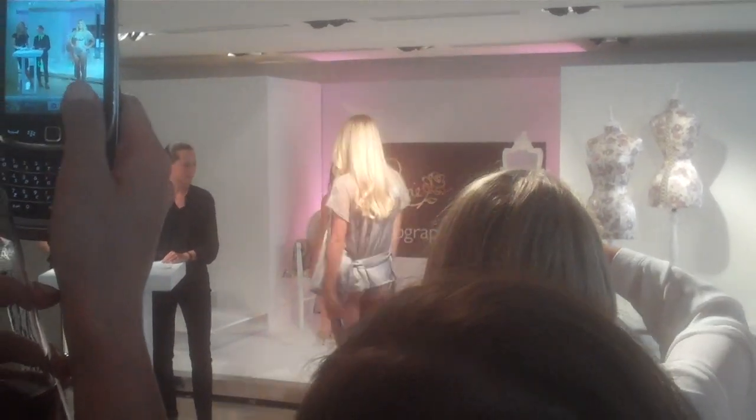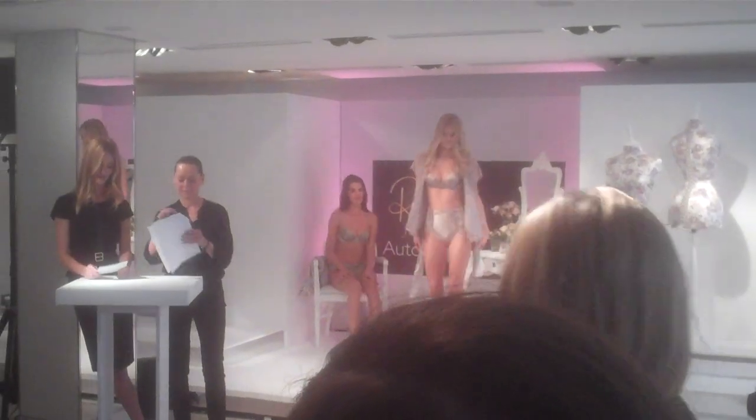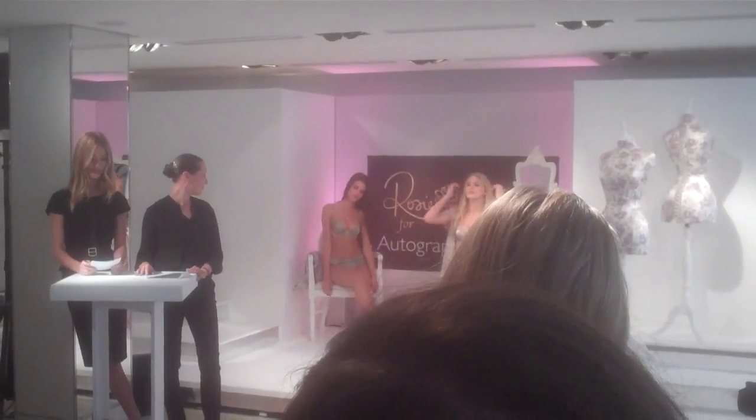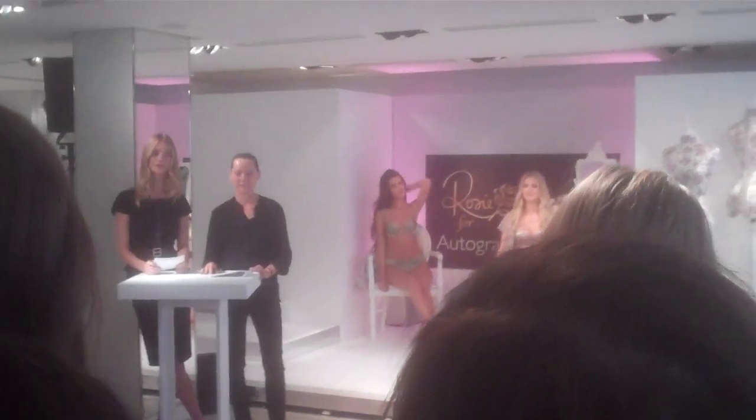This wrap isn't actually available until mid-October, so this is just a little preview of what you can expect from the new collection. As well as slinky, sophisticated nightwear, we also have some luxurious cashmere wraps and trousers.